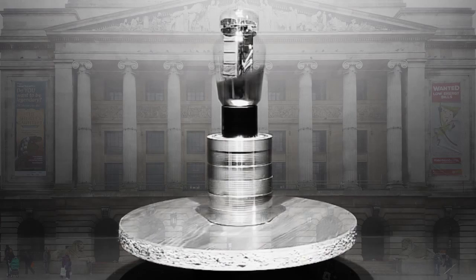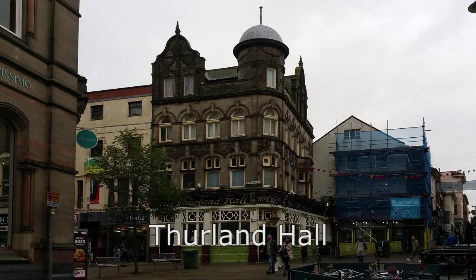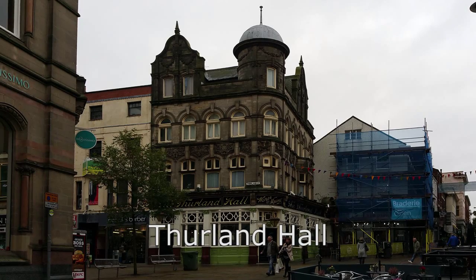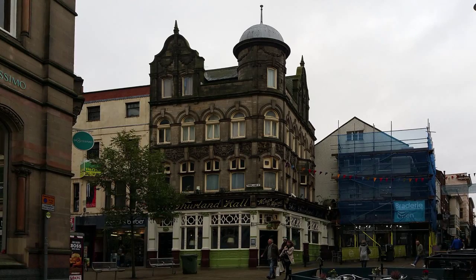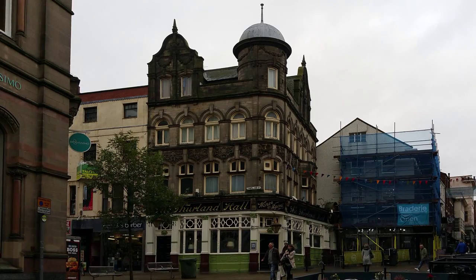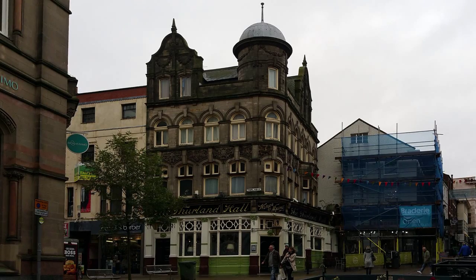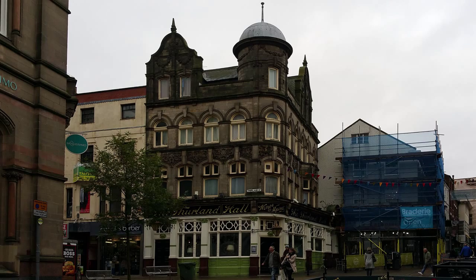Just east of the original Cookie Club location, on the corner of Thurland and Pelham Streets, resides Thurland Hall. Its stylings draw me to it every time I wander by, but I've never entered — I will try and remedy this next time I'm in town. The Thurland was the work of G.S. Doughty and was built between 1898 and 1900 in the Renaissance Revival style. Restoration was undertaken in 1990, with a further refurbishment in 2011.